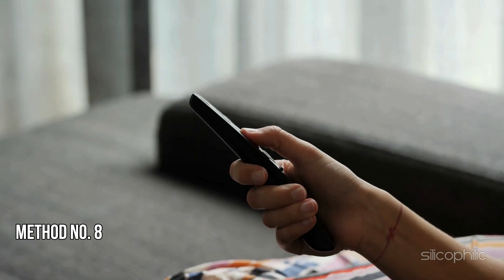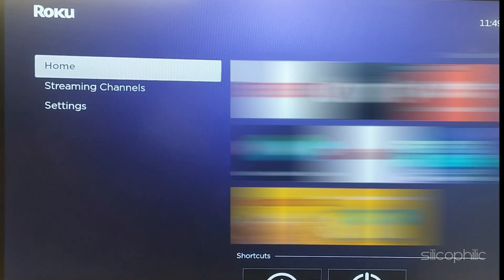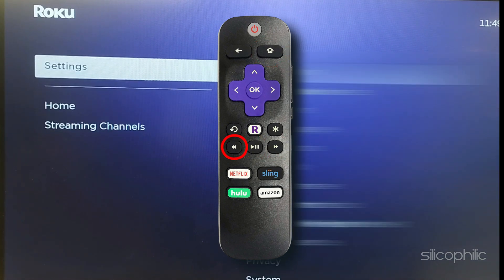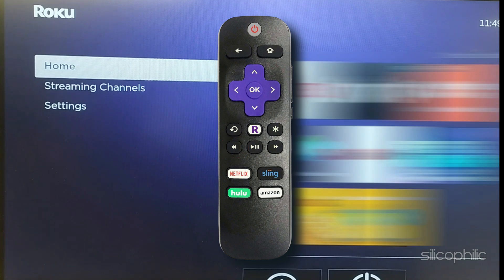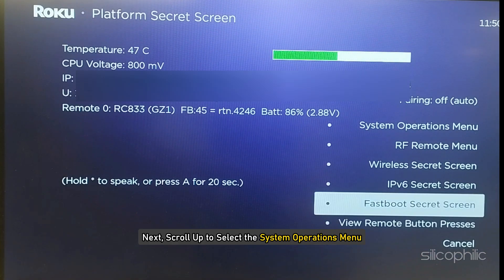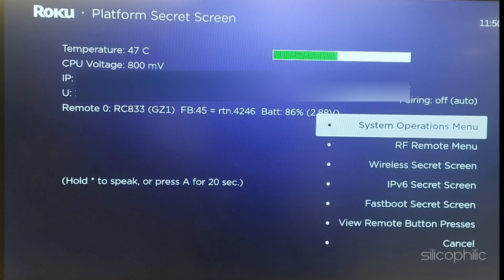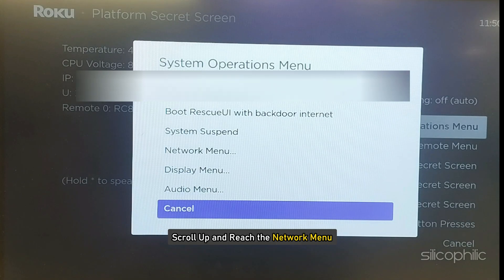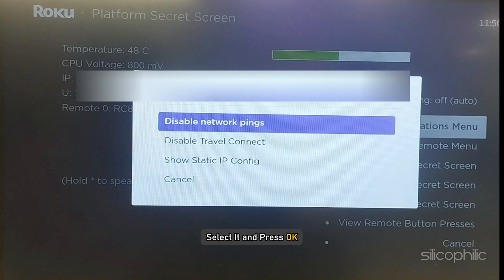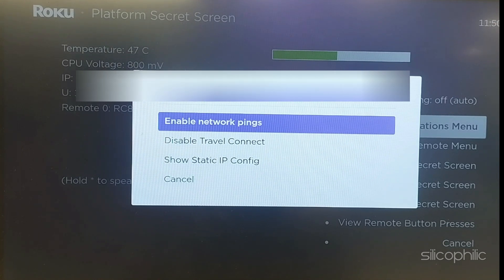Method 8: Enable or Disable Network Pings. Go to the Home menu and using the remote, press the Home button about 5 times. Now press the Fast Forward button, then the Play button, then press the Rewind button. Press the Play button again and then press the Fast Forward button. The Platform Secret screen should appear. Scroll up to select the System Operations menu and press OK. Scroll up to the Network menu, select Disable Network Pings, then select OK. If the setting is already disabled, enable it and check. Press the Home button to exit the menu.